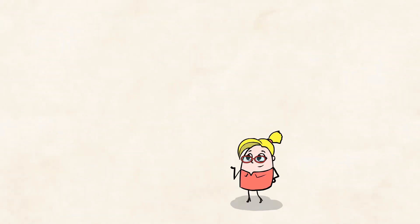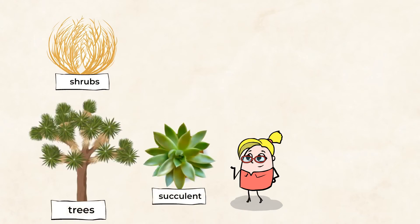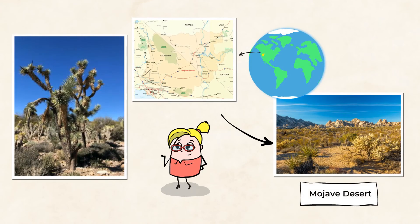You can also find many other plants in the desert, like shrubs, succulents, and even some trees. Let's check out the Mojave Desert. Look at this plant — it looks a bit like a tree, but not exactly, right? They're called Joshua trees. The Joshua tree is a very special plant.